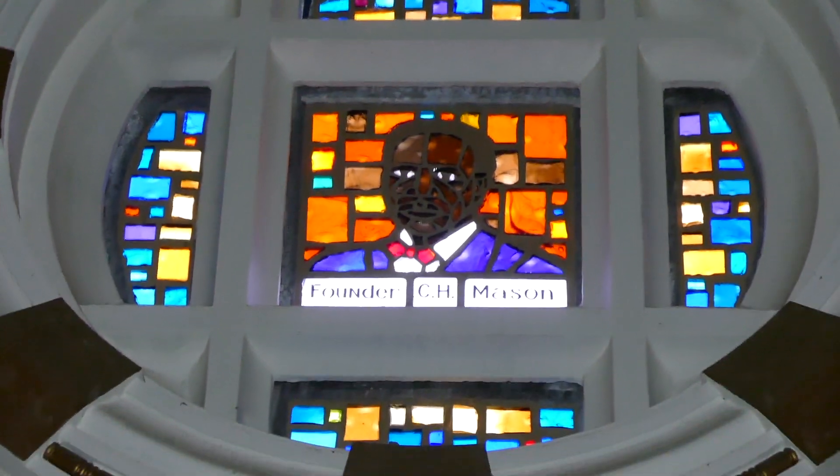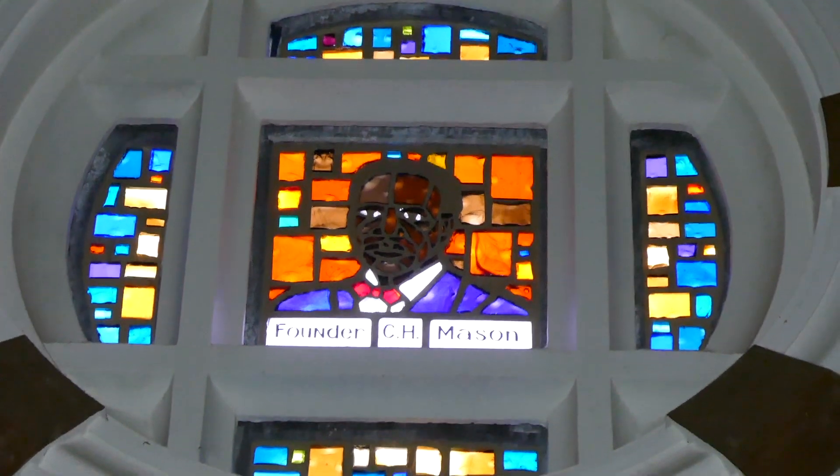It looks like that's the front door of the church here. C-H-P-I-S-E. This is it.